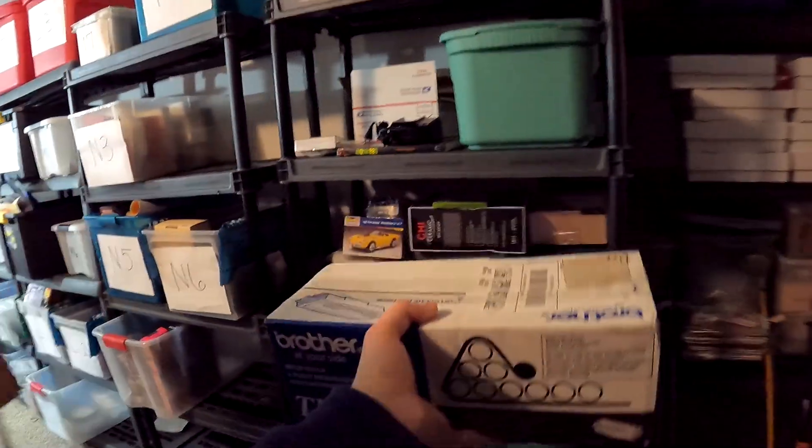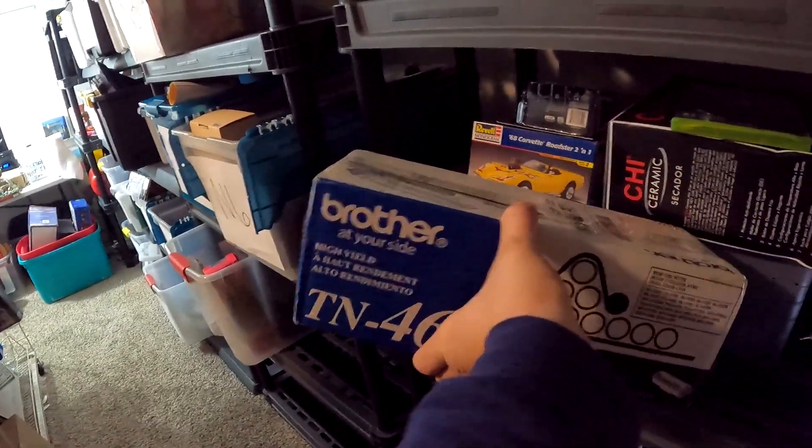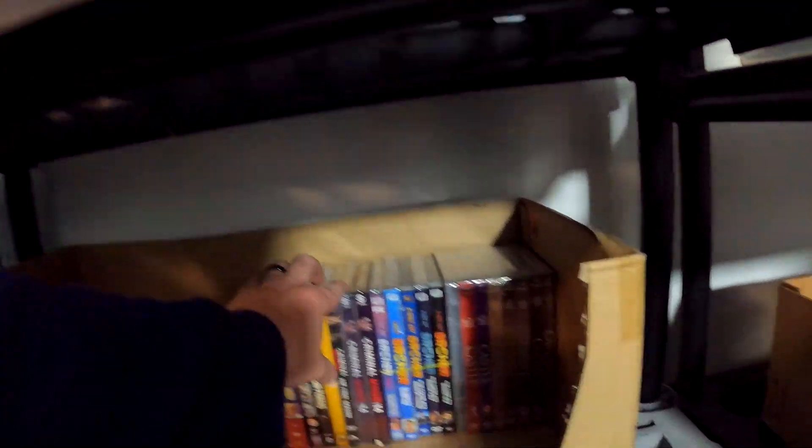We've got another one of those toner cartridges — TN460 right here. We got these for like $5 or $8, something like that. This TN460 sold for $50 with free shipping.